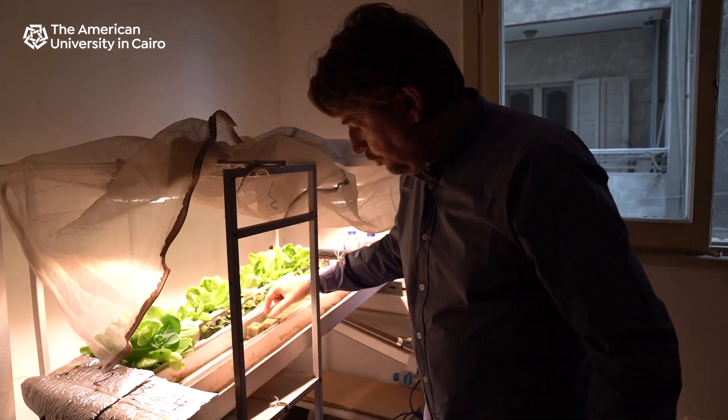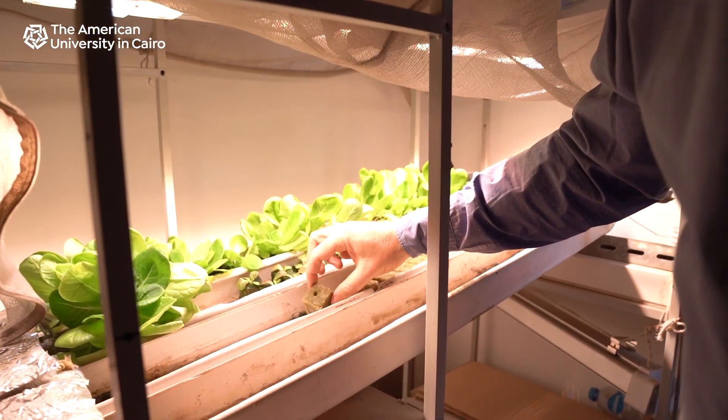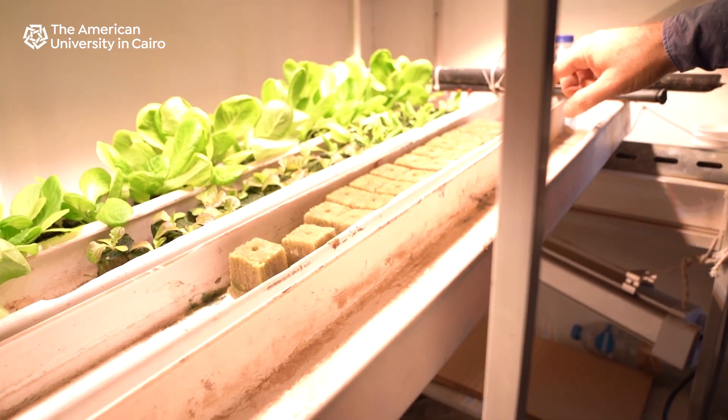What we do is we first put our seeds in these little grow cubes, and you can see it starts off with a very small sprout. You can see the different stages of growth.